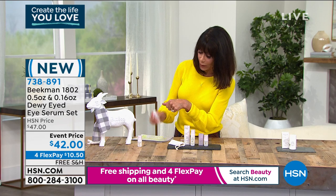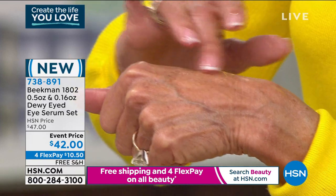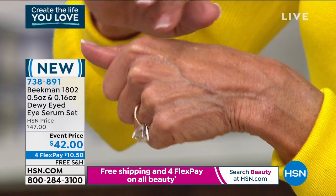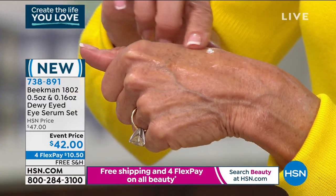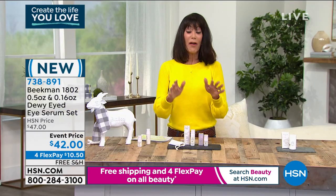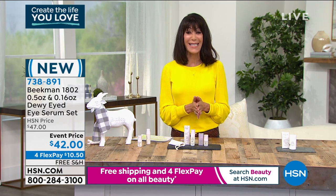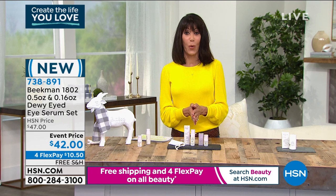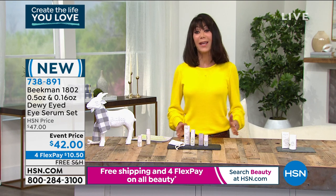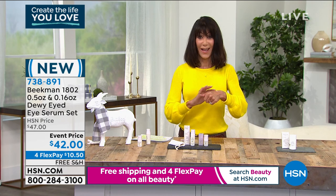It has a very special blend: silk tree extract, goat milk, triple milk complex — and it immediately gives your eye area illumination. Free shipping and handling like everything today with Beekman, FlexPay at $5 on your HSN card. No one has seen this at all — this is the first opportunity. The probiotic line has been incredibly popular.